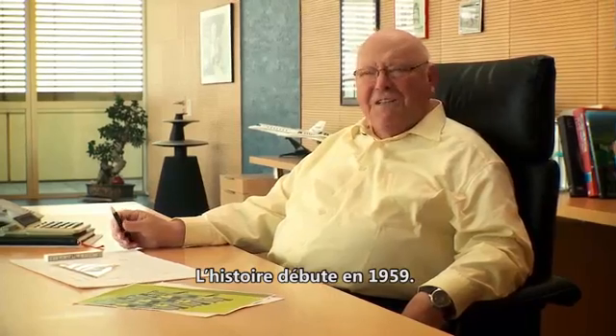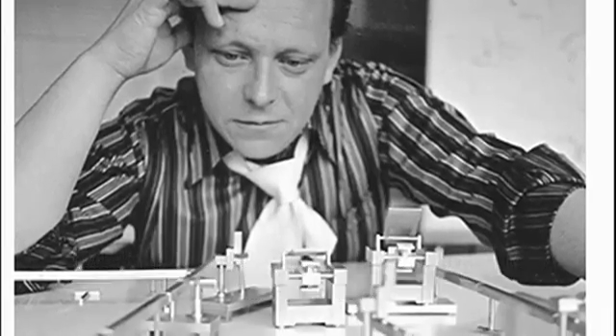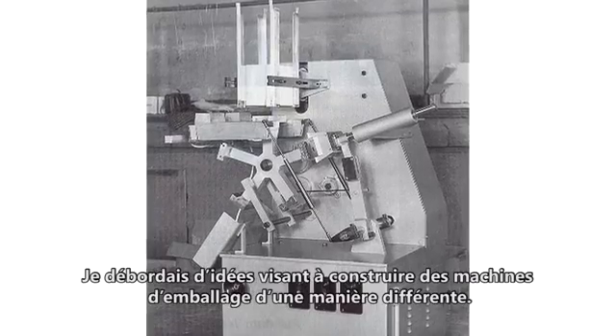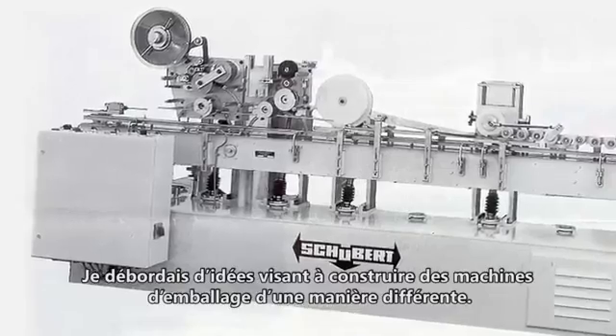The story starts in 1959. I was 22 years old at this time and I worked in a design office. I had a lot of ideas to build packaging machines in a different way.